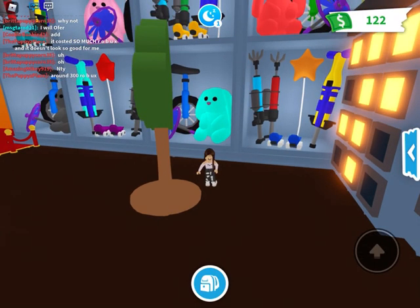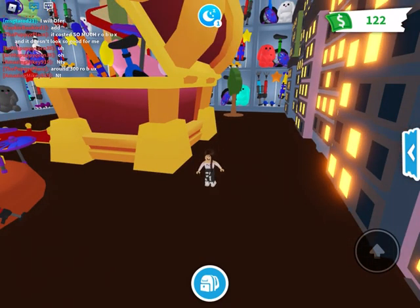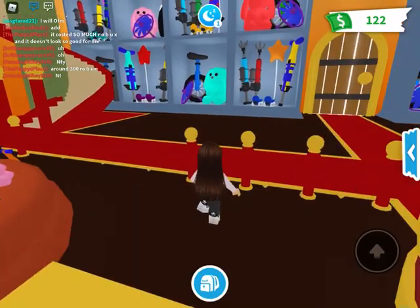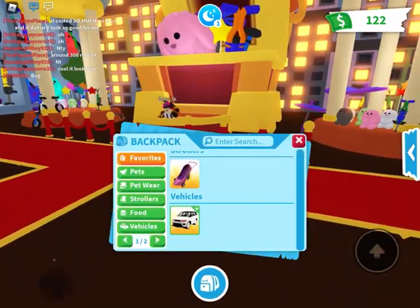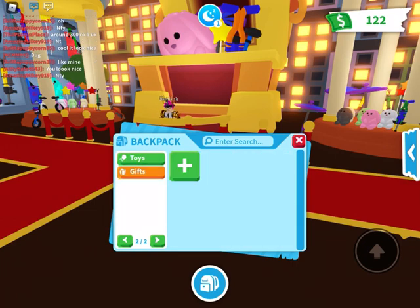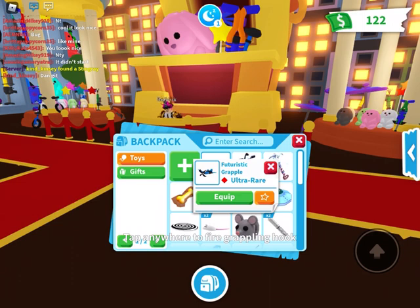I got this video idea while scrolling through YouTube — I saw some people playing hide and seek in the toy shop, so I'll definitely try that sometime. Anyway, this is the new toy shop, and while we're here I'll do the toy part of the inventory. Let's start backwards — same gifts, I have nothing in gifts. Toys: okay, this is gonna be long. I have futuristic grapple...